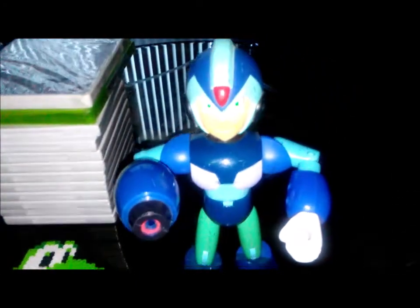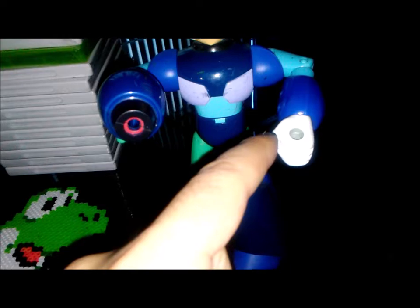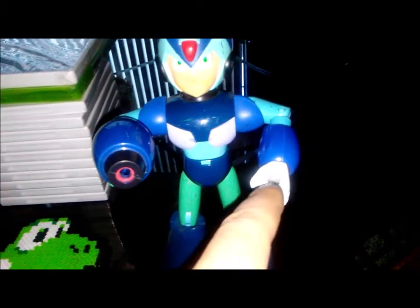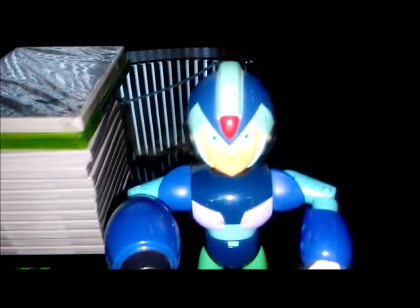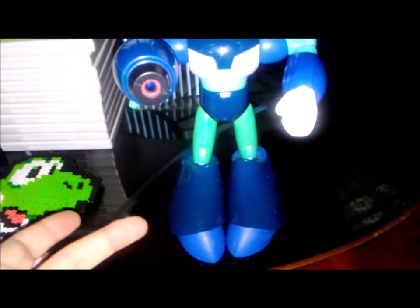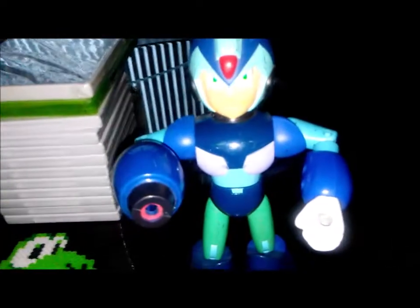I also picked up a Mega Man X figure. It's a little loose and banged up with some scratches, and has a small switch. There's a hole in the hand — if you guys know what part he's supposed to be holding, leave a comment below. It looks really nice though. This is actually my first Mega Man figure and I love my Mega Man stuff, so I decided to pick this one up.